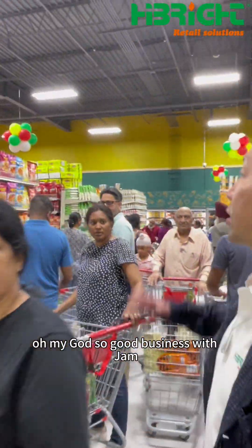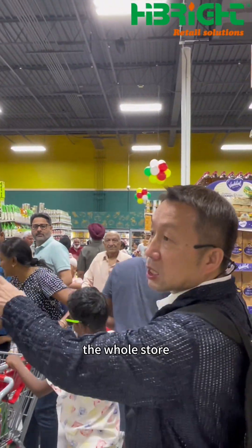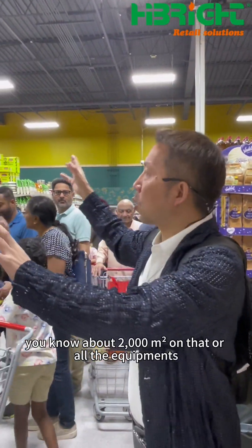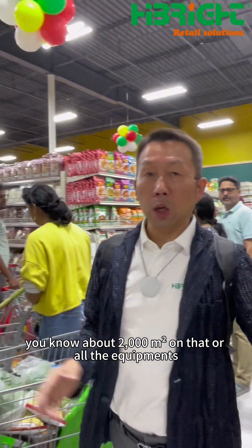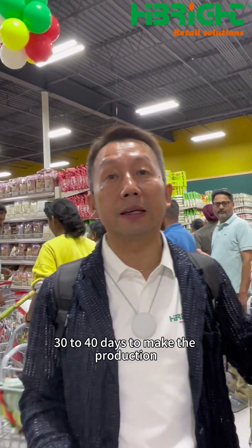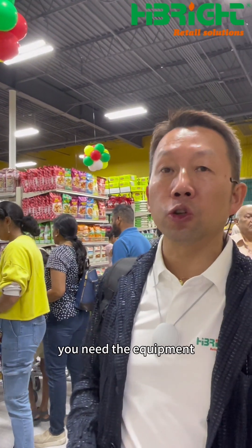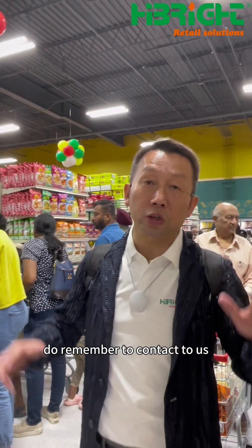So big business with James. From the center of here you can see the whole store — about 2,000 square meters. All the equipment, we spent 30 to 40 days to make the production. If you have a similar store or supermarket and need equipment, do remember to contact us — we will help you.